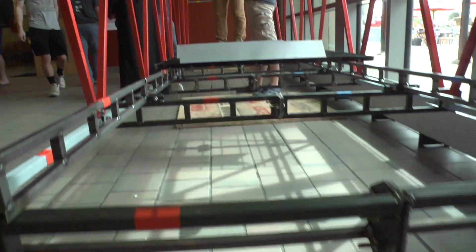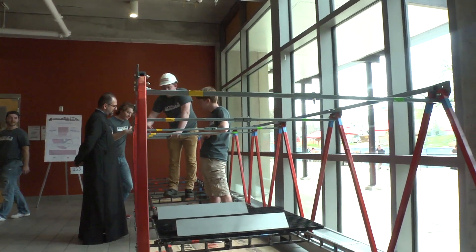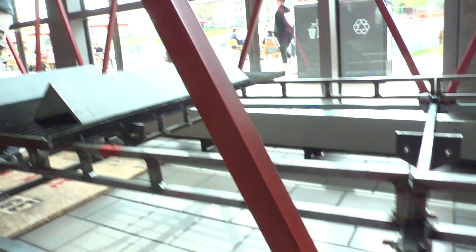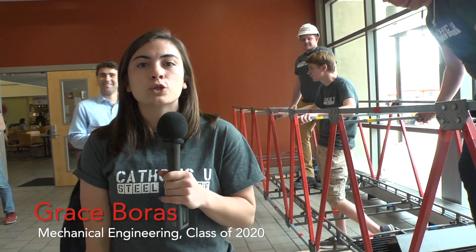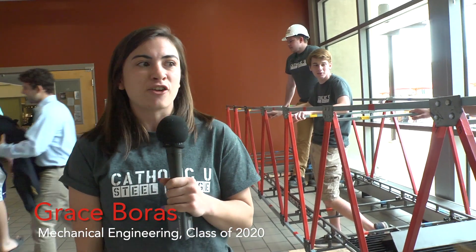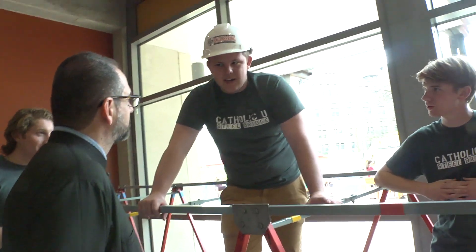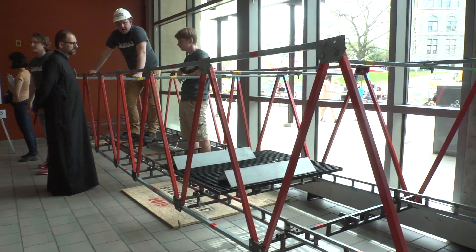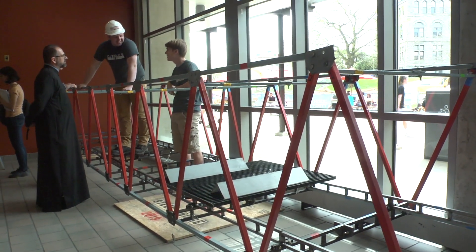So this is a 22 and a half foot steel bridge that we constructed — we designed and fabricated it for a competition in Virginia. We took it to a regional competition and came in second place overall, and we're going to a national competition at the end of May with the bridge. It's really cool working at Research Day because everyone gets to see what it is you're doing and they get to see a lot of hands-on work that engineering students do outside of class, and it's kind of cool to show it all.